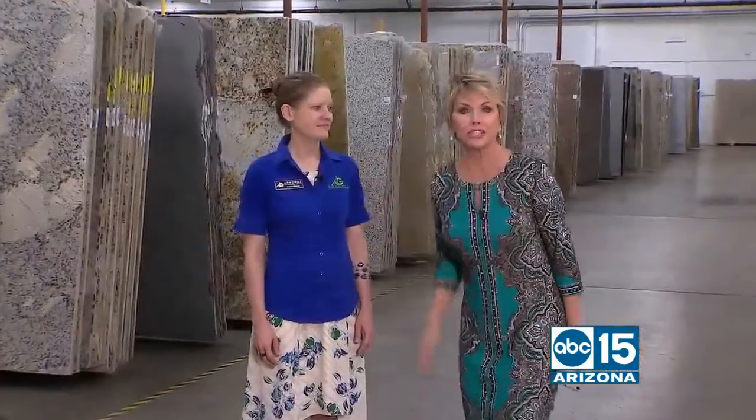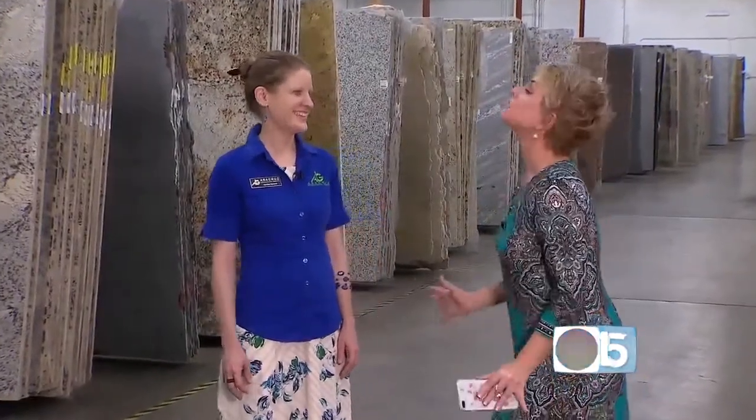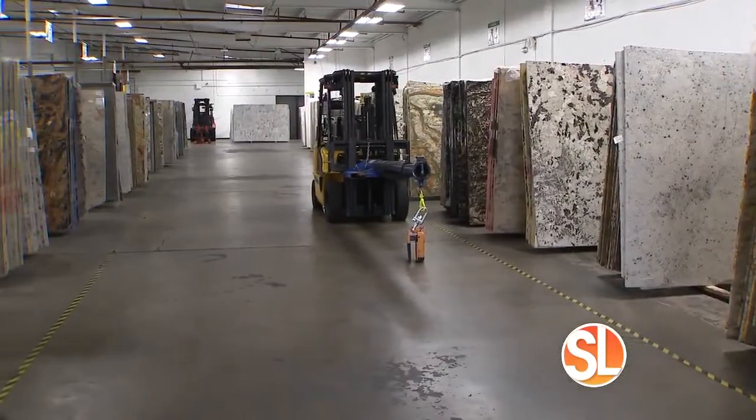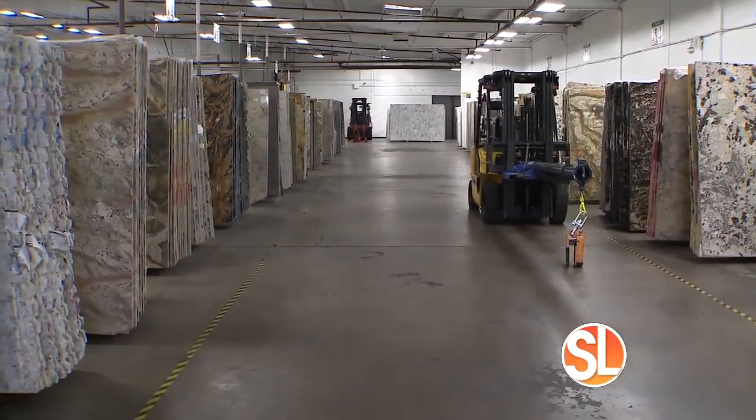I'm with Amber Nelson who is the general manager here. I feel like a kid in a candy store here — this is my favorite thing. How many different slabs do you think you guys have here? We have about 14,000 slabs, probably about five or six hundred different colors.